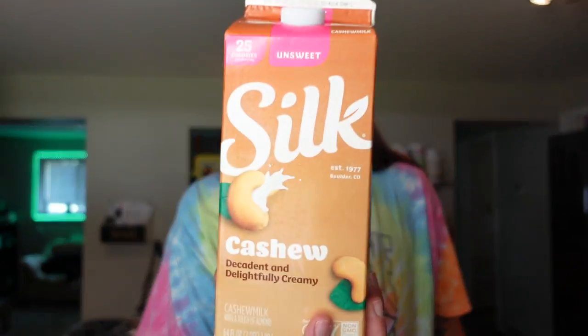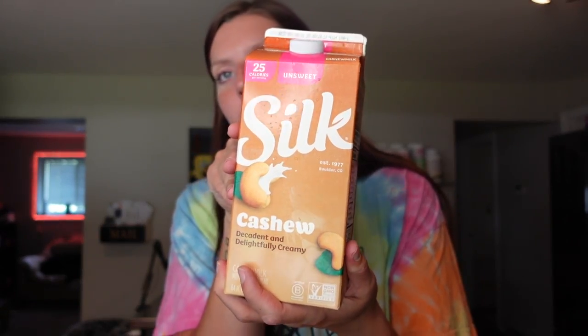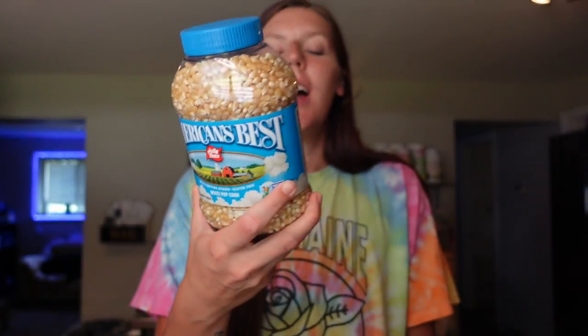Then we needed some cashew milk, so we got the Silk Unsweetened Cashew Milk. It's one point for one cup, 25 calories, two grams of fat, one carb, and one gram of protein. They have a whole new packaging design so we actually had a hard time finding it at first. I use this for protein shakes, different sauces, or anything that I need milk for, whether it's a baking recipe or something creamy. We also needed some popcorn seeds — they're zero points on WW. I just use my air popper, then spray it with some ghee spray, add some salt, and maybe one of the flavorings we have. We'd been out for a little bit and kept forgetting to get it — we finally remembered today.